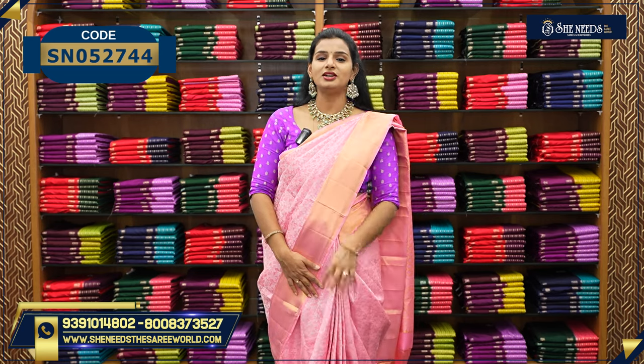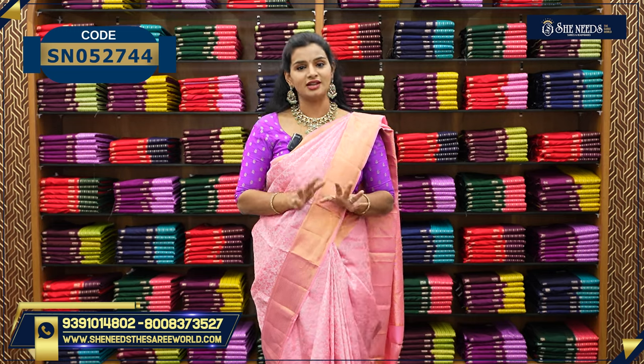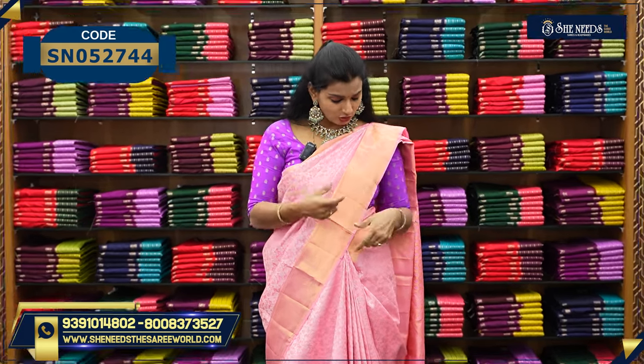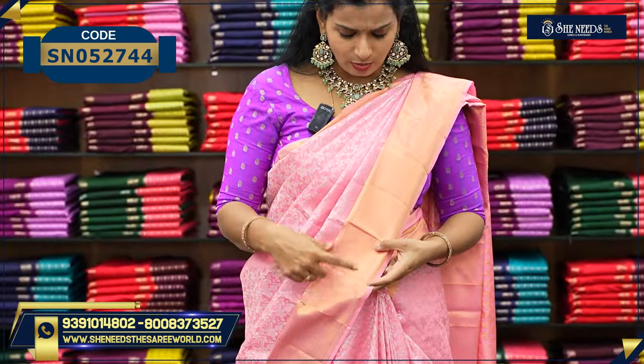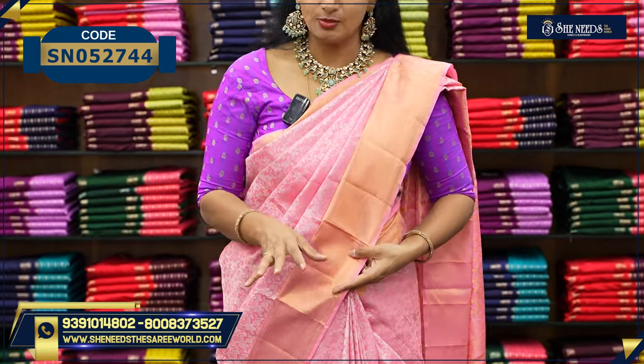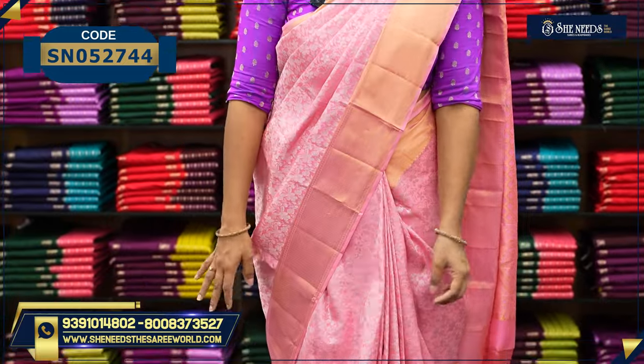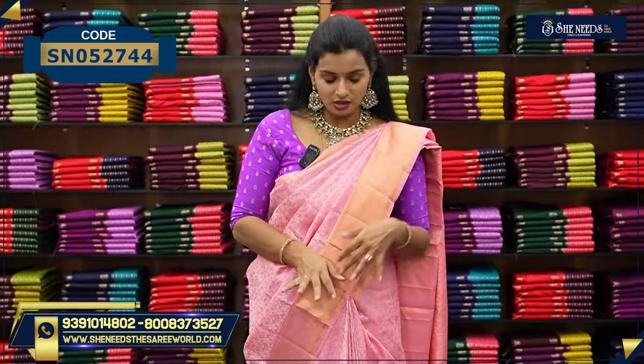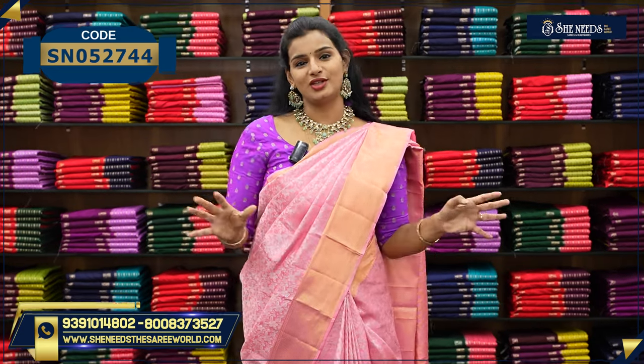I love this combination. This baby pink and silver combination is very nice. Look at this — we are talking about Kanjivaram Silk. In Kanjivaram Silk, it is also very nice. It does need a good budget. It is only around 11,000 — around 11,000, you can get this.